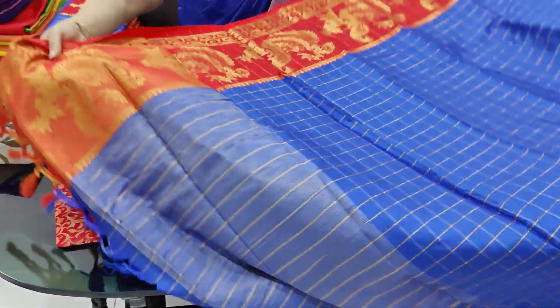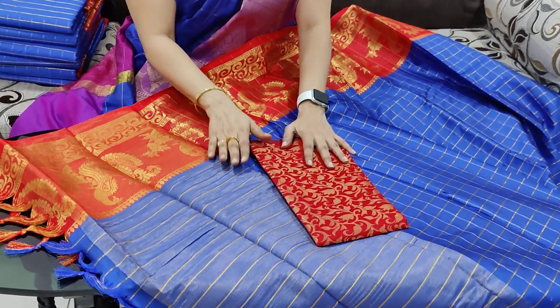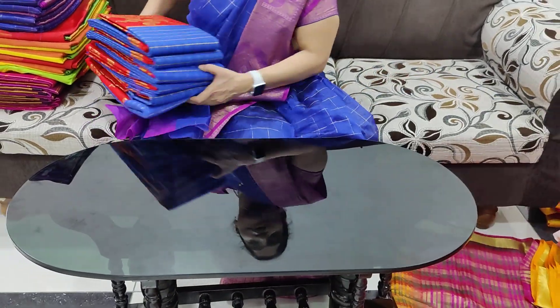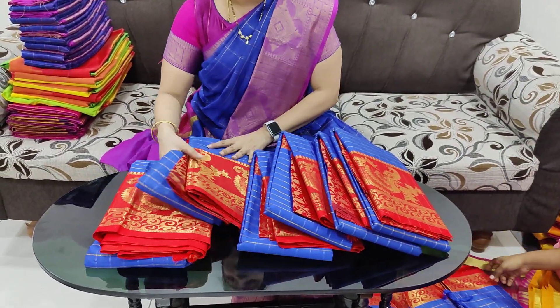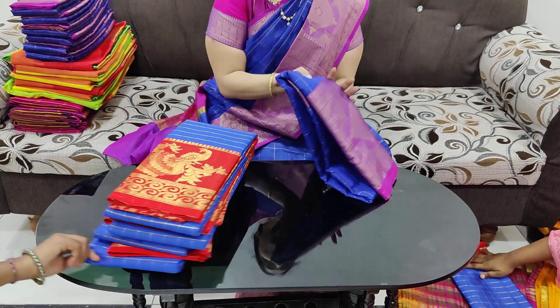This price is 899 rupees. You can see this at 9 for you, you can have free shipping. Whether it be the same sari, it is like the same design — I have all the pieces, and the same pieces are ready for you.